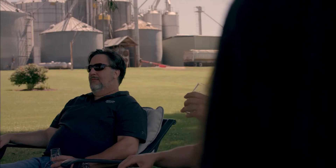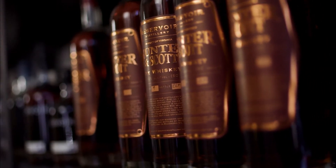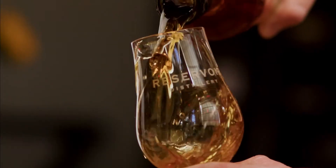Is there such a thing as an everyday bourbon? We think so. Hunter and Scott Bourbon and Rye Whiskey are considered the younger brothers of Reservoir's premium whiskeys — made for the cocktail mixer, a neat pour at the bar, or even the everyday sipper.